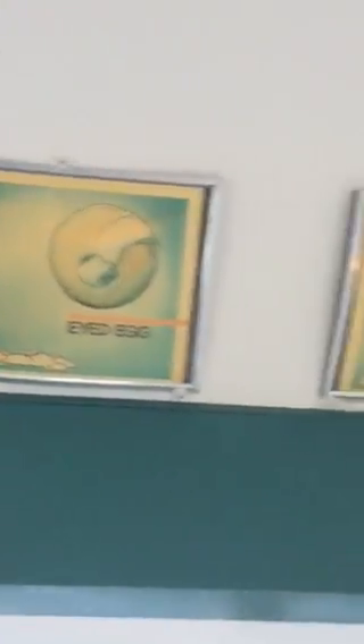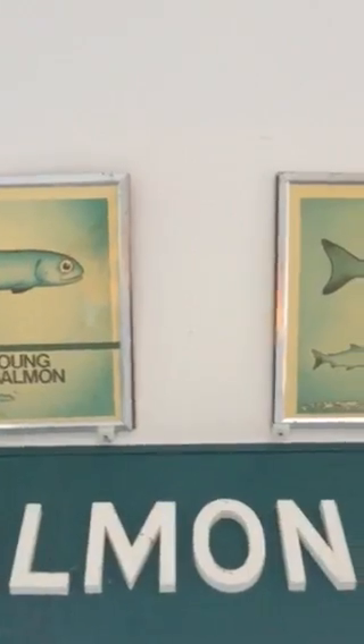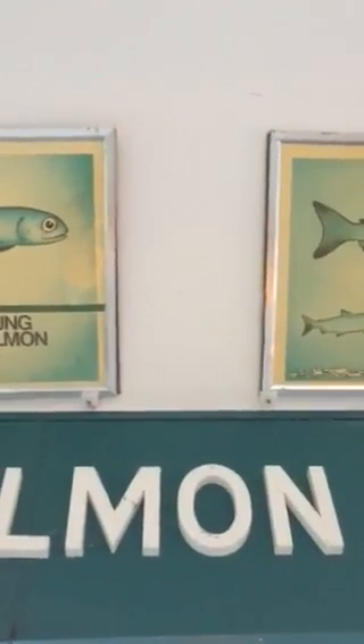Life cycle of a salmon. So we have eyed egg, alevin, fry, young salmon. Then between right there and the adult we need to put a Fukushima nuclear radiation sign.